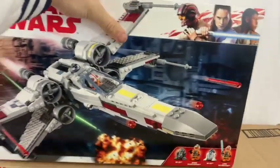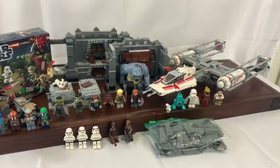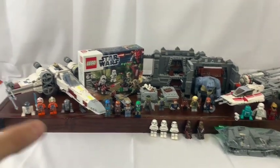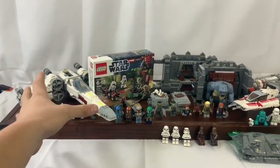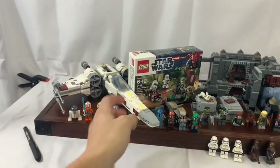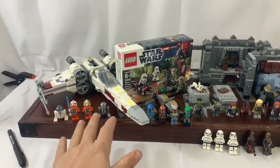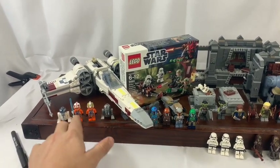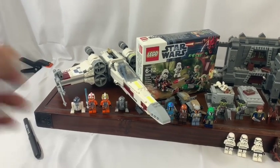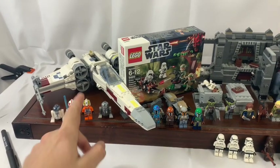Here is the whole haul — quite the massive haul. I went ahead and got the X-Wing built; I really enjoyed it. This was my first X-Wing and I really enjoyed the build. The minifigures are fantastic. I do prefer the older helmet style, but it's cool to have another Luke Skywalker, a couple more astromech droids, and I think Biggs Darklighter.